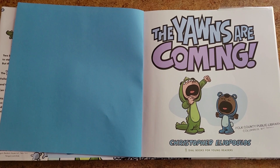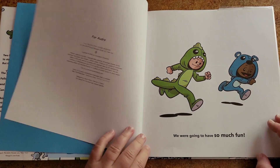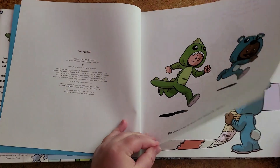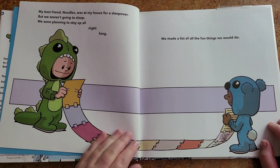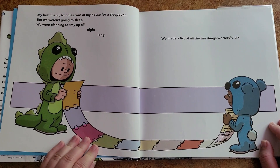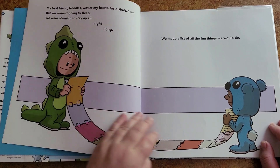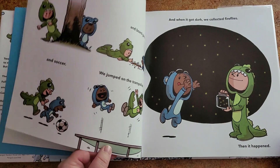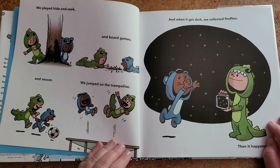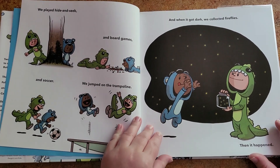'The Yawns Are Coming' by Christopher Elio Houlos. We were going to have so much fun. My best friend Noodles was at my house for a sleepover, but we weren't going to sleep — we were planning to stay up all night long. We made a list of all the fun things we would do. We played hide and seek, board games, and soccer. We jumped on the trampoline. And when it got dark, we collected fireflies.